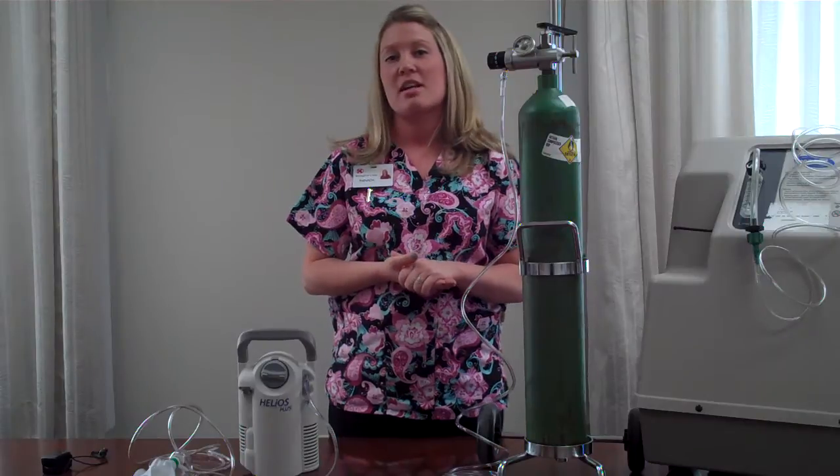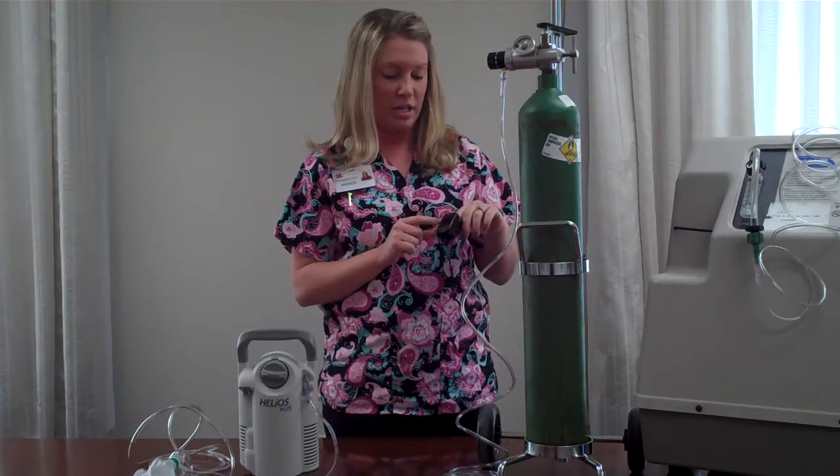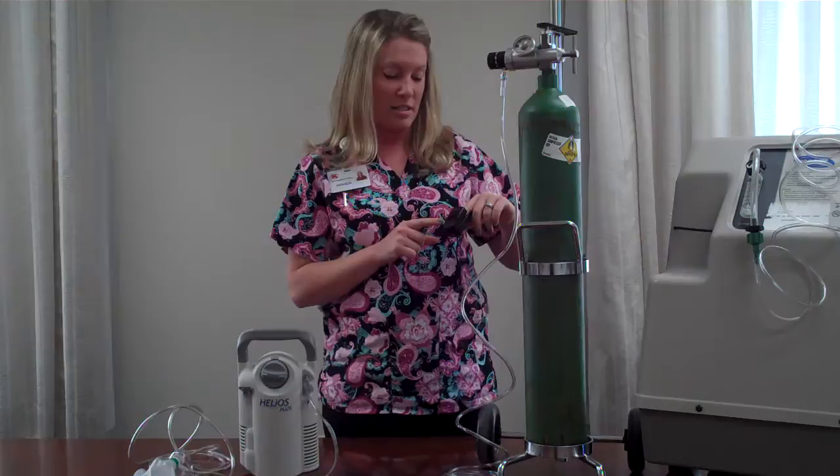Hi, my name is Mandy and I'm a respiratory therapist with the Springfield Clinic pulmonary department. I'm going to talk about oxygen therapy. Our doctors will order a test called an exercise oximeter, and we will walk you up and down the halls with a pulse ox on your finger and watch your heart rate and your oxygen level. If your oxygen level decreases to a certain percentage, we will then place you on oxygen.